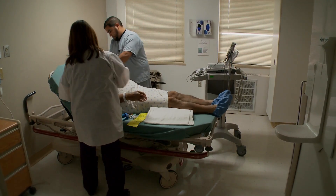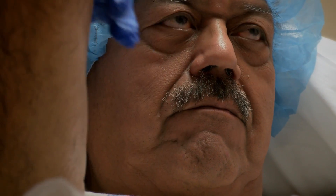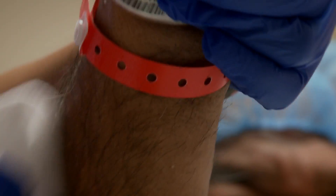He remembers his last procedure two years ago when a physician threaded a stent to his heart through his groin. This time, doctors are using the radial approach, meaning they'll go through his wrist.